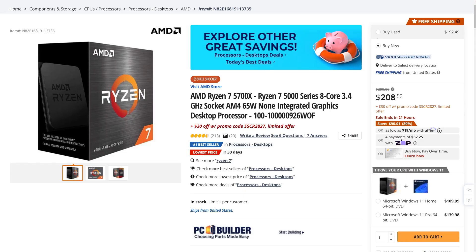Next we have the AMD Ryzen 7 5700X. This 8-core, 16-thread CPU is currently going for only $178.99 with the included promo code, bringing your total savings to $120.01.